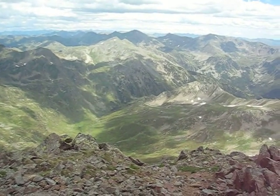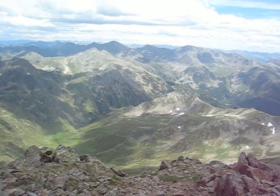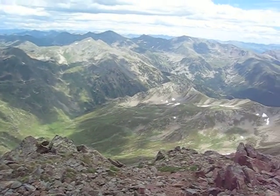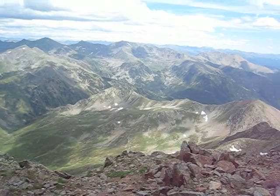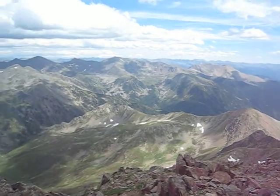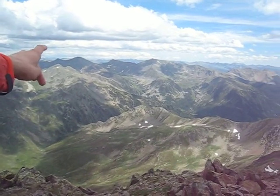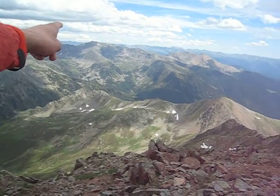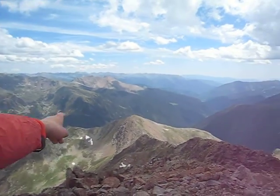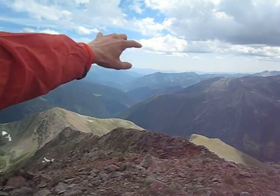And now back into Andorra again. This is the Vall de — I don't remember the name right now; I've hiked and skied here a few times. That's Casamania. The mountain to the left is Cerat, and I've skied that mountain. And down there is La Mazana and Spain.